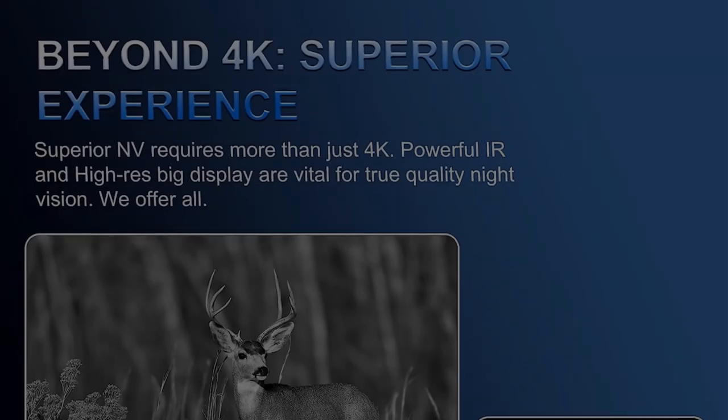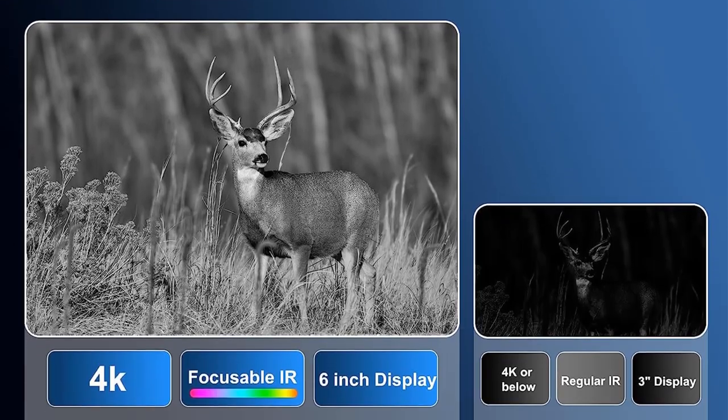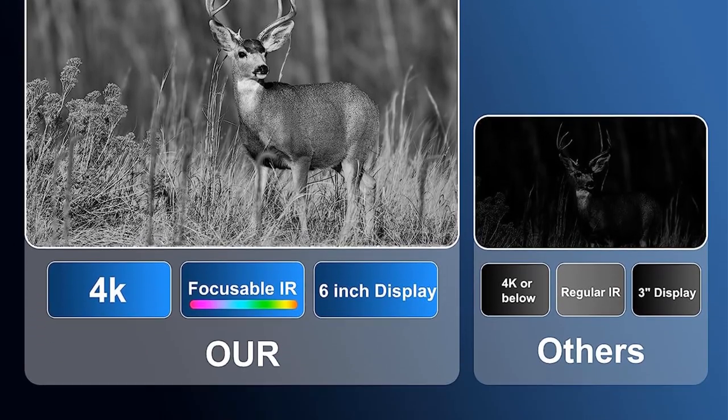The videos and photos taken with these binoculars exhibit exceptional clarity and vividness. Additionally, a 5x digital zoom function provides users with a more comprehensive view, and the captured media can be easily reviewed on the 6-inch large viewing screen.